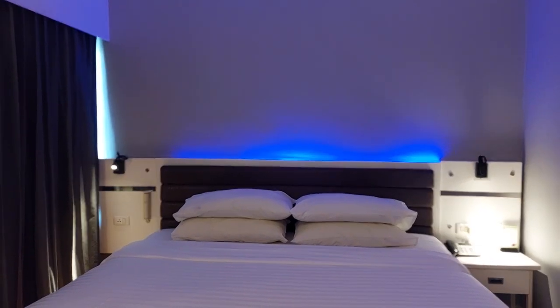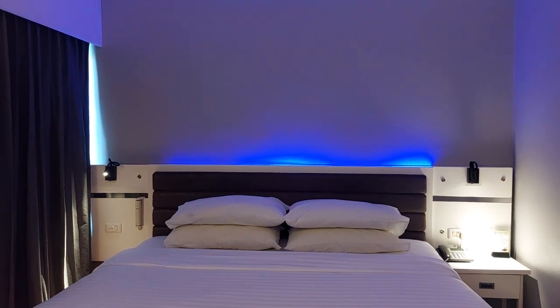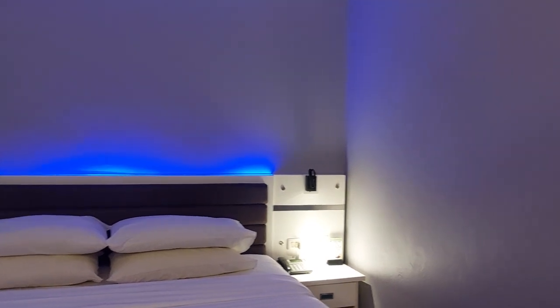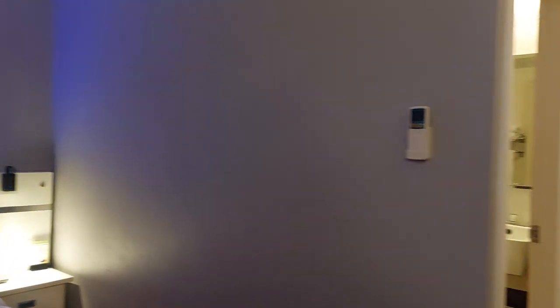Hi, we are in Patong, Phuket, Thailand. We just checked into the hotel — this is the CNN Hotel. It's on discount for about $30. Really nice room.